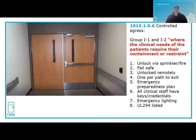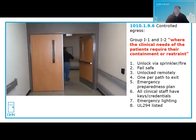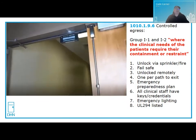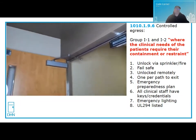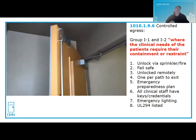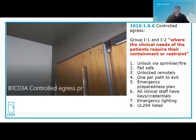The last method is controlled egress, which applies to I-1 and I-2 occupancies — hospitals, nursing homes, and assisted living facilities — where the clinical needs of the patients require their containment or restraint. Here a card reader unlocks the door from the egress side, effectively locking the door on the egress side, but all staff must carry keys or credentials. Requirements include: unlocking on fire or sprinkler activation, fail-safe, capable of being unlocked remotely, only one per path to an exit, emergency lighting at the door, and UL 294 listing.